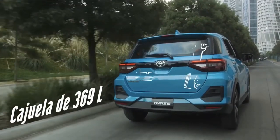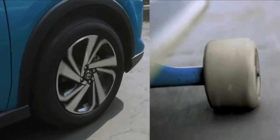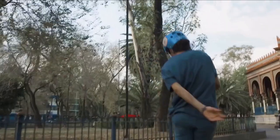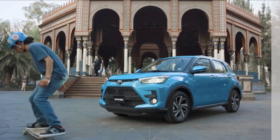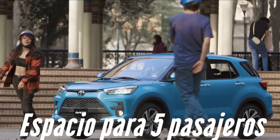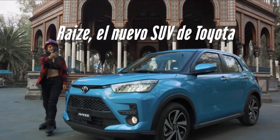Maximum passenger protection is a guarantee, as the new Toyota Reis features 7 supplemental restraint system airbags that strengthen seat belts and increase passenger safety against a possible crash. It minimizes the risk of collision between passengers and the car's interior by deploying the airbags once an impact is detected.